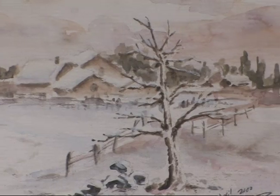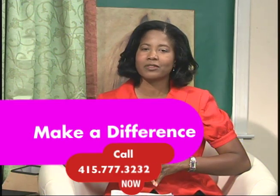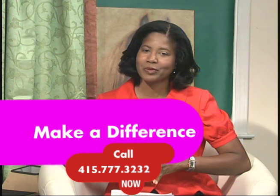And you too can bring the feeling of snow and the snowy village to your home. Just contact us right here, pledging $700 as a premium member at 415-777-3232, or at our website, www.kmtp.tv.